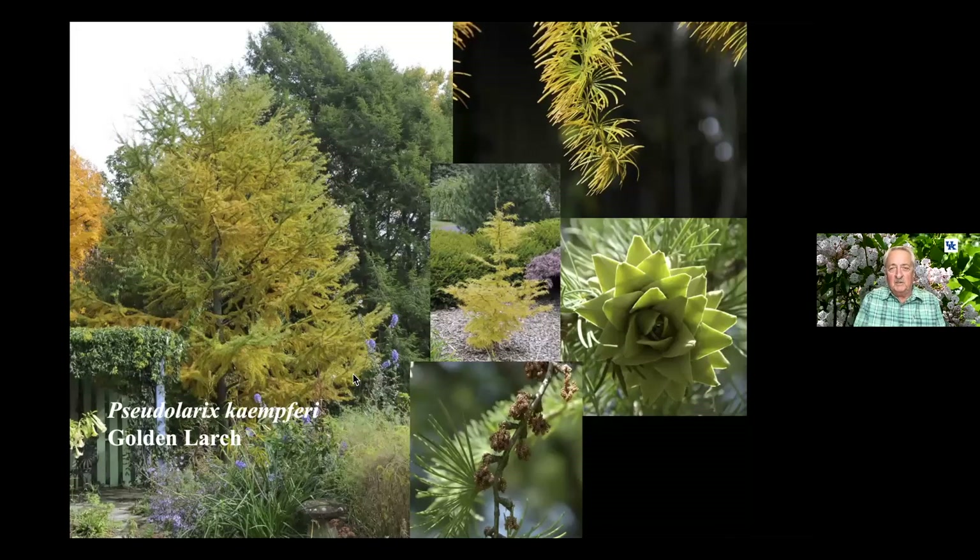That's why I put conifers in the title — this is actually a deciduous plant: Pseudolarix kaempferi, the Golden Larch. Just a wonderful, wonderful plant. I just love it.